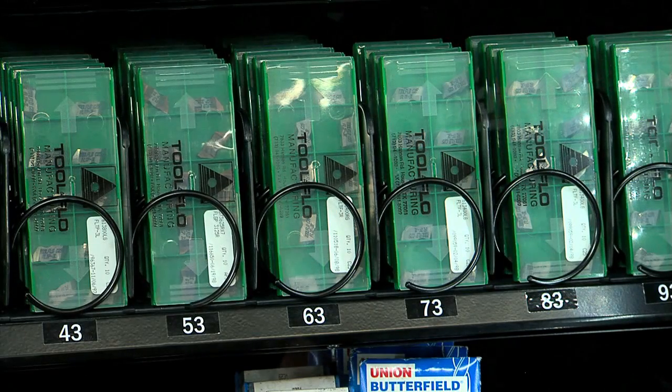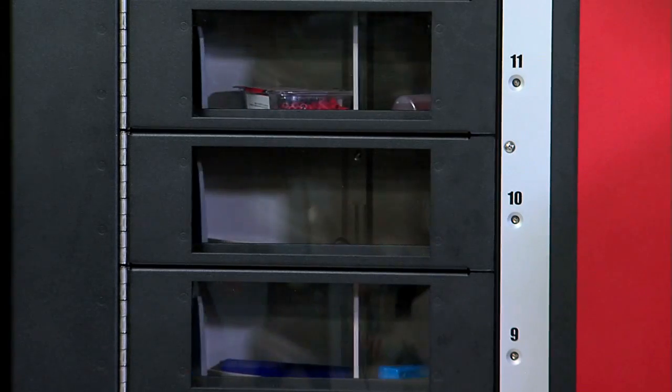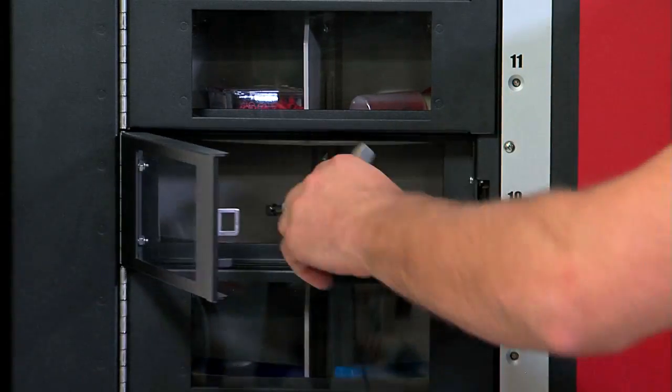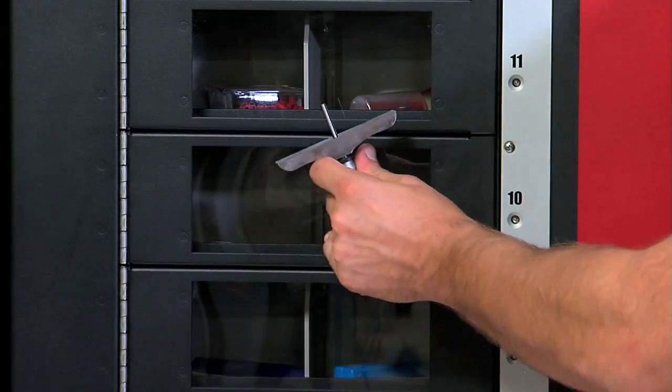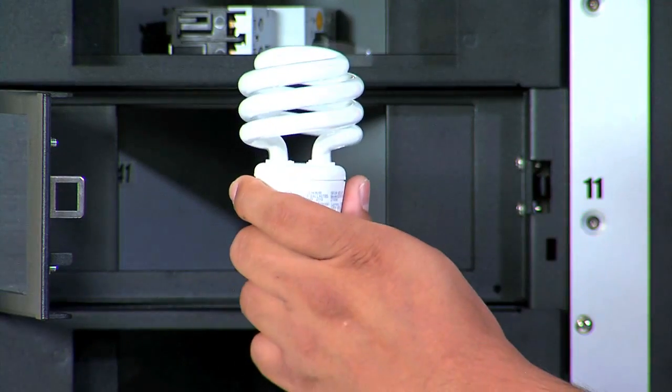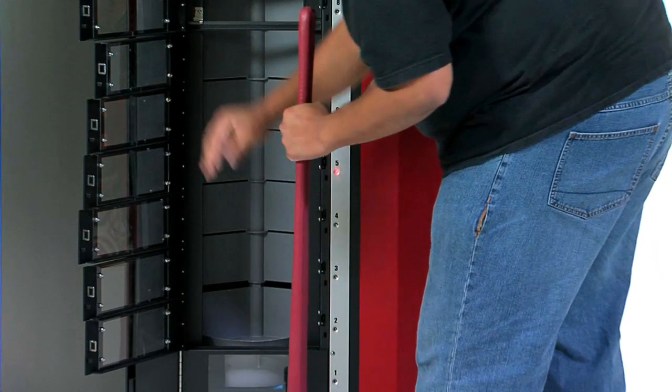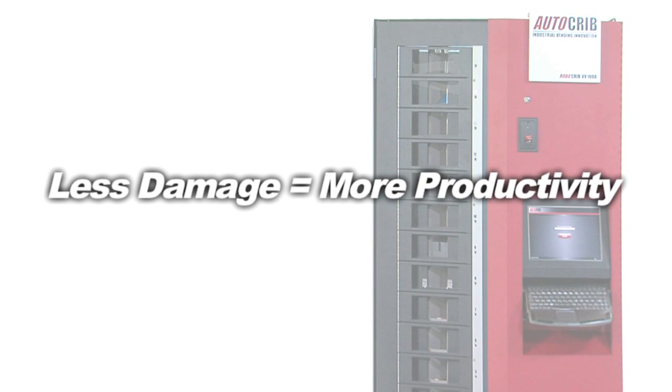Unlike traditional Helix Coil machines that drop their inventory causing potential damage, RoboCrib simply rotates inventory trays, bringing the inventory to the door where it can be gently retrieved without damage. That means you can vend fragile items as well as heavy or bulky items, all from the same machine. Less damage means more productivity.